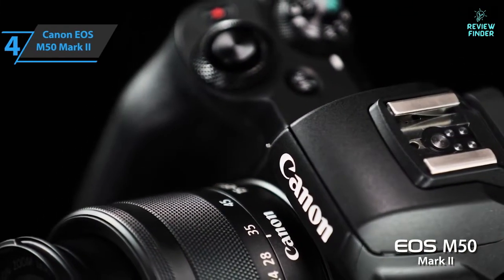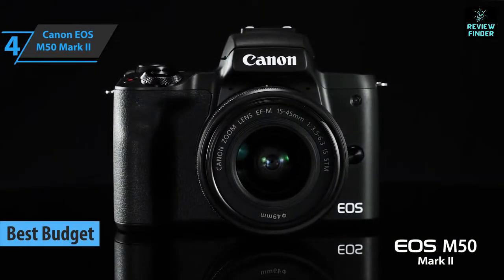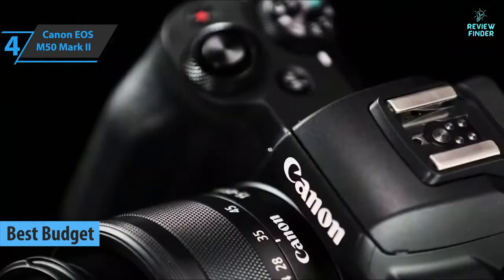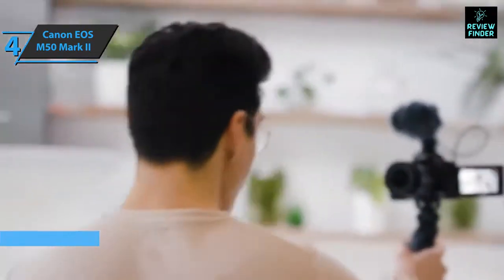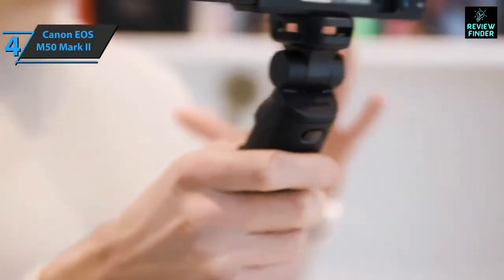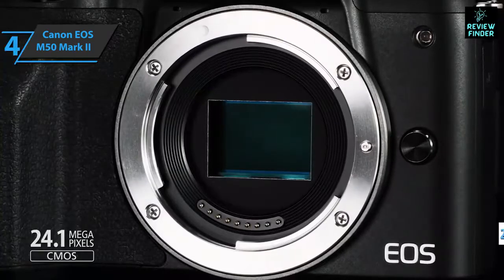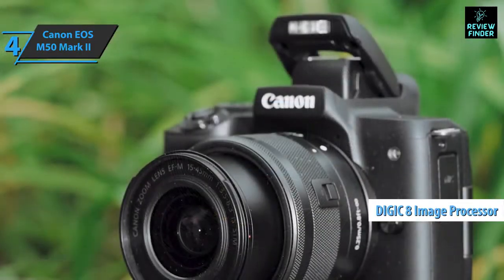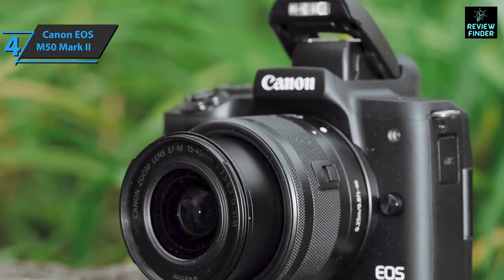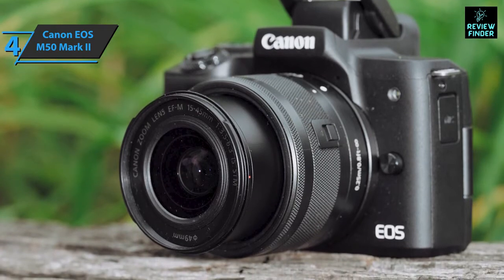If you want to save money, check out the Canon EOS M50 Mark II, the best budget vlogging camera on the market in 2022. This model comes with several enhancements and features specifically designed for social media and content creation. It's a revamped version of Canon's earlier M50, featuring a 24.1-megapixel CMOS sensor and a DIGIC 8 image processor that allows the camera to record 4K video at 24 frames per second.